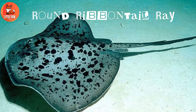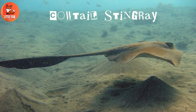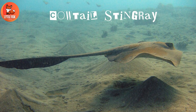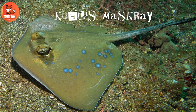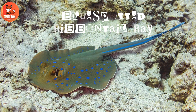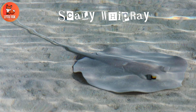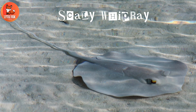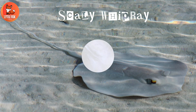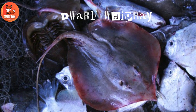Number 42: Cow Tail Stingray. Number 43: Cool's Maskray. Number 44: Blue Spotted Ribbon Tail Ray. Number 45: Scaly Whipray. Number 46: Dwarf Whipray.